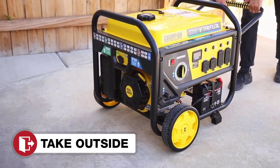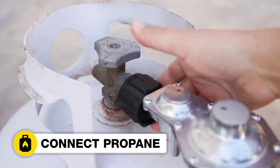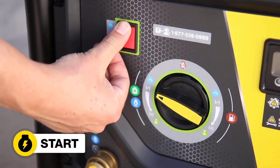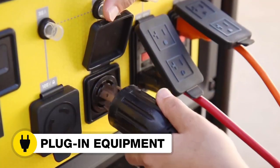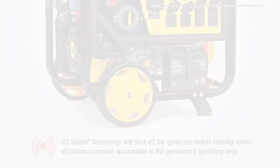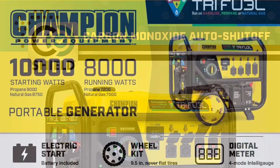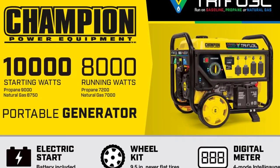Engine oil is included, and there's a three-year limited warranty with free lifetime technical support from dedicated experts. The Champion Power Equipment 100416 8,000-watt Tri Fuel Portable Natural Gas Generator is definitely one of the best generators of 2023 that you should consider.